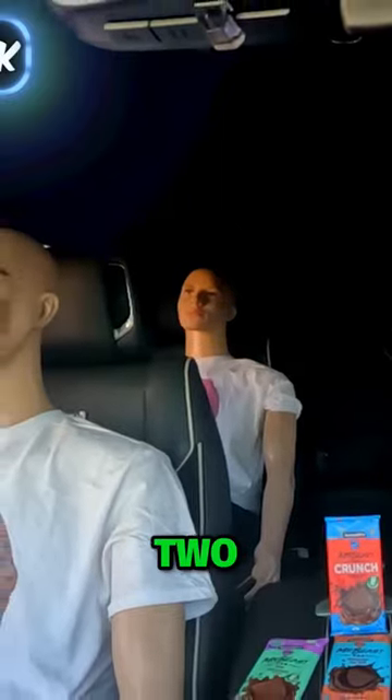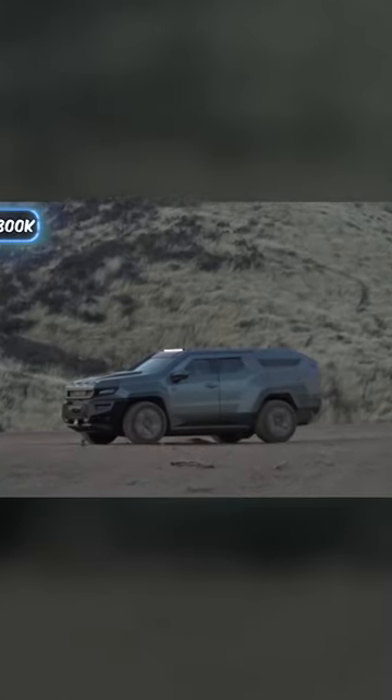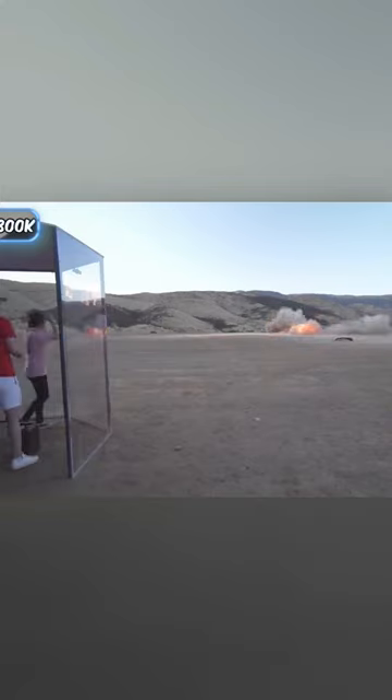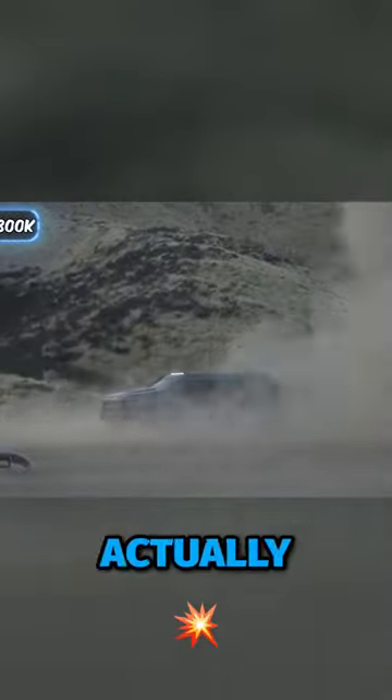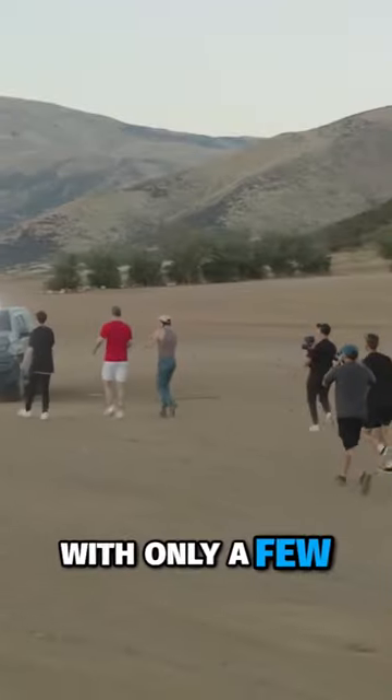Three, two, one! It just jumped! The car actually survived the blast with only a few minor scrapes.